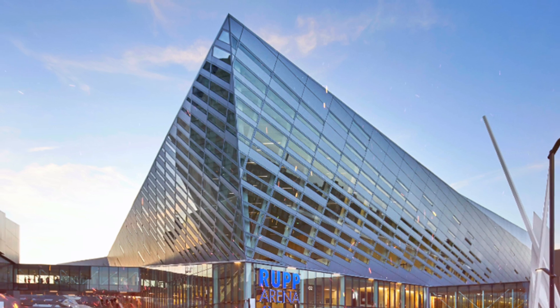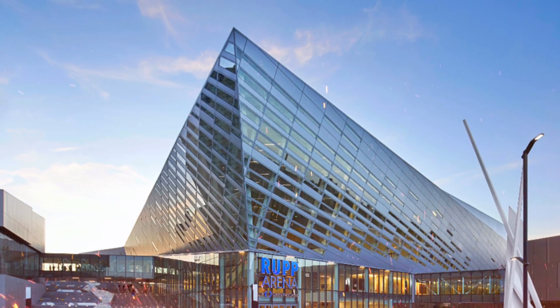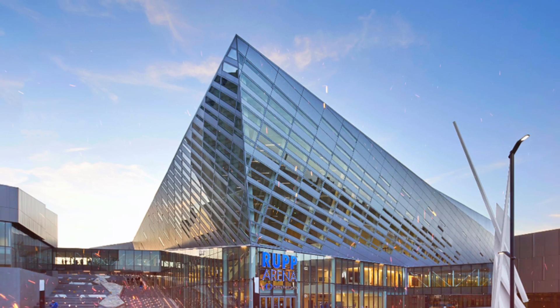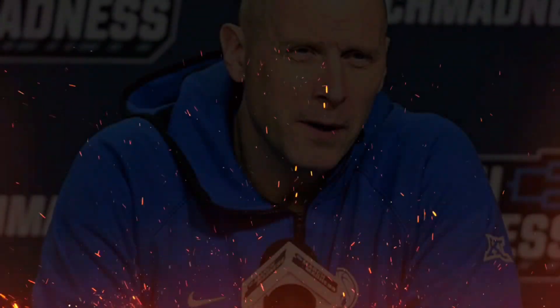The updated court design also features perimeter borders painted Kentucky blue with the Kentucky wordmark on each baseline, the Rupp Arena at Central Bank Center logos on the wings, and the Southeastern Conference logos in the lanes.